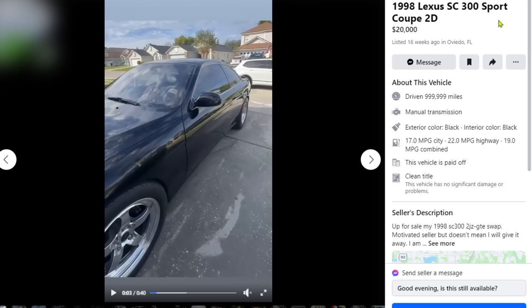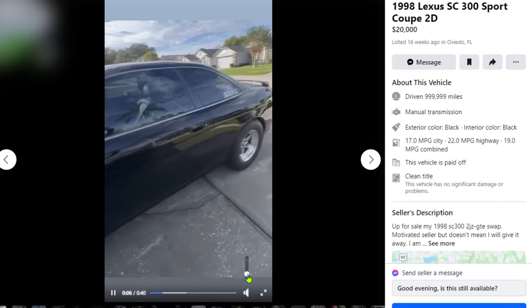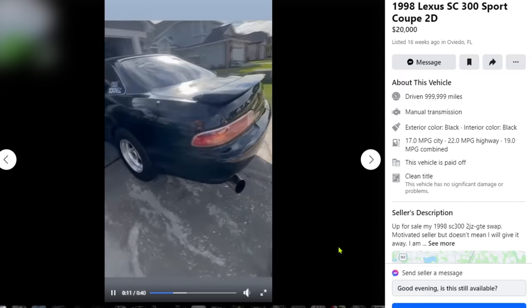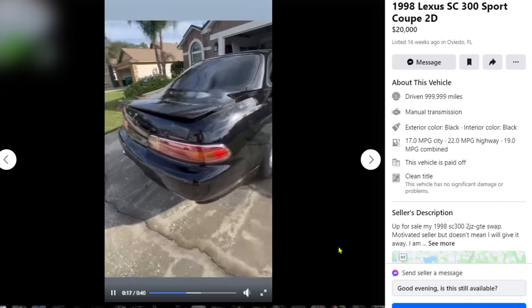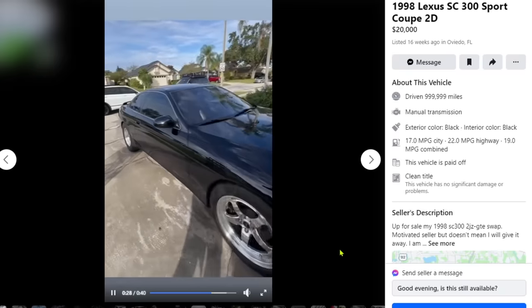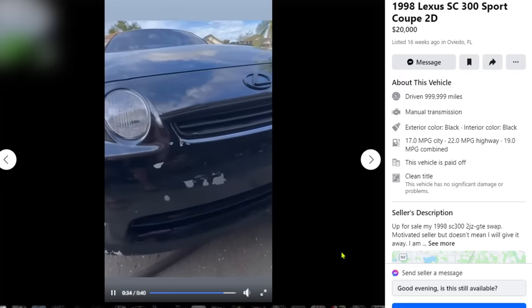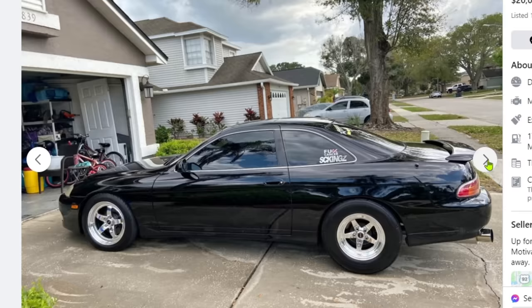We have a 1998 Lexus SC300 Sport Coupe two door for $20,000. He's got a little video. Sounds nice, sounds real nice. He's honest about his damage — I appreciate that. Got a little bit of a scuff on the rear passenger quarter panel. We have Raystar slicks and skinnies, a little bit of damage up front. Front bumper needs a respray, not a big deal. This also, in my opinion, is one hell of a sleeper.